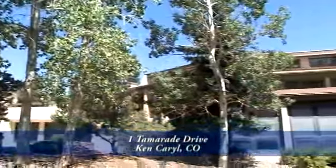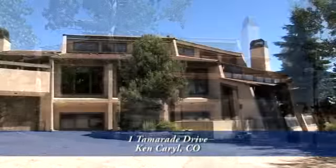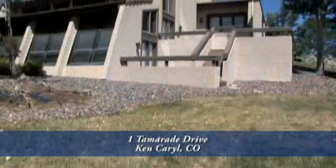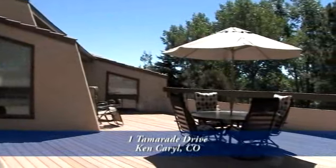This home has four bedrooms and four baths and over 4,600 finished square feet. It also has a three-car attached garage. The front, side, and backyards have mature landscaping with mature pine and aspen trees throughout that provide natural cooling.